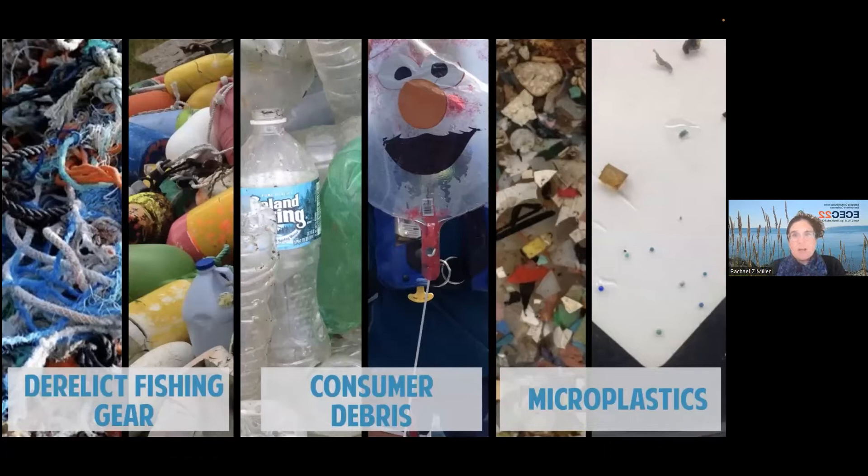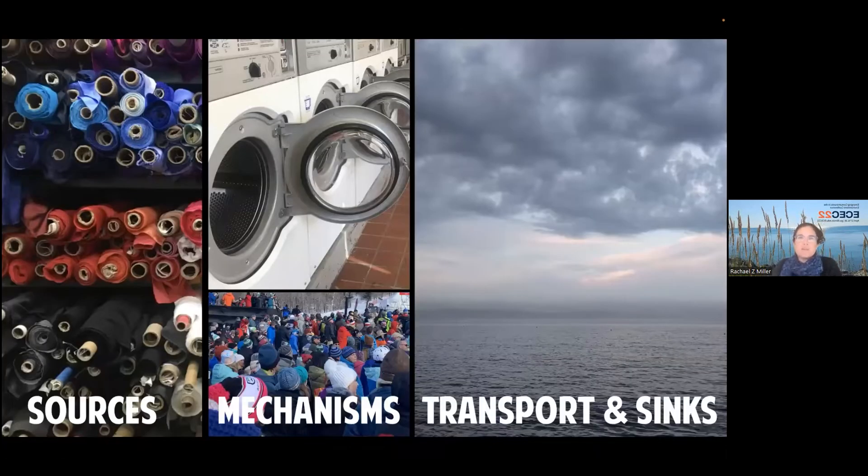In marine debris, we've been working on sections that include derelict fishing gear, consumer debris, and microplastics in particular. Under microplastics, we've been working on microfiber specifically, thinking about it in terms of sources, the mechanisms that cause breakdown, and then what happens after that — the transport and sinks in our environment.